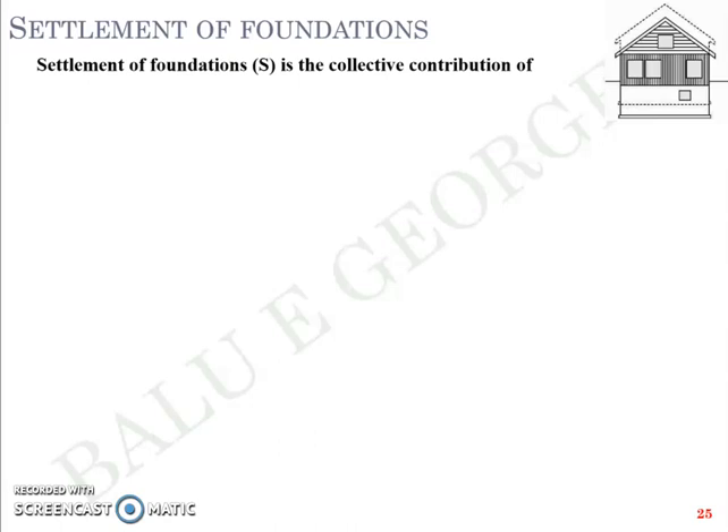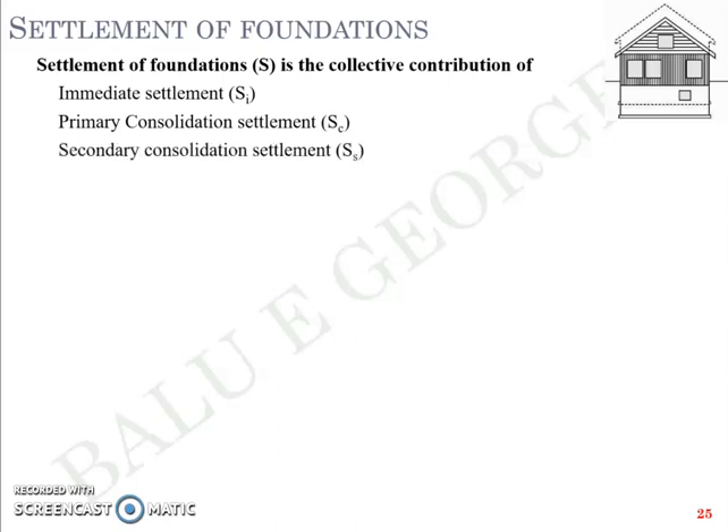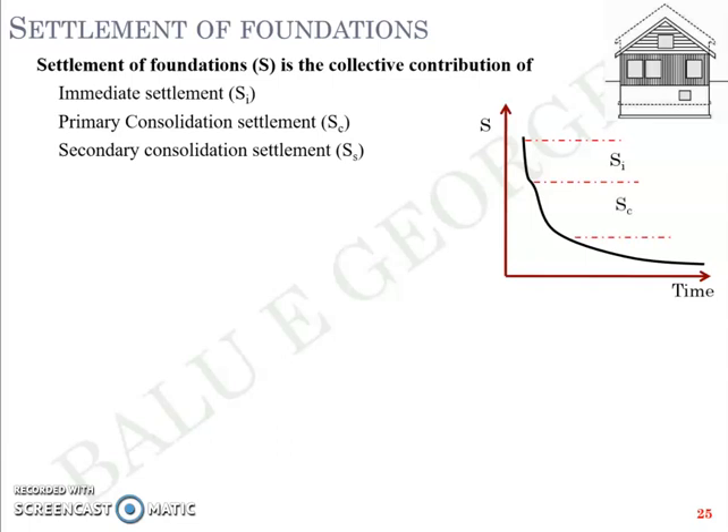The settlement of a foundation in general is a collective contribution of: immediate settlement Si, primary consolidation settlement Sc, and secondary consolidation settlement Ss. If we plot settlement against time, the first initial portion over a short span of time represents immediate settlement Si. Later you can expect Sc, primary consolidation settlement, and then secondary consolidation settlement Ss. As seen from the figure, Si occurs over a very short span of time but the settlement is high. Sc takes a longer time, and Ss takes even greater time.